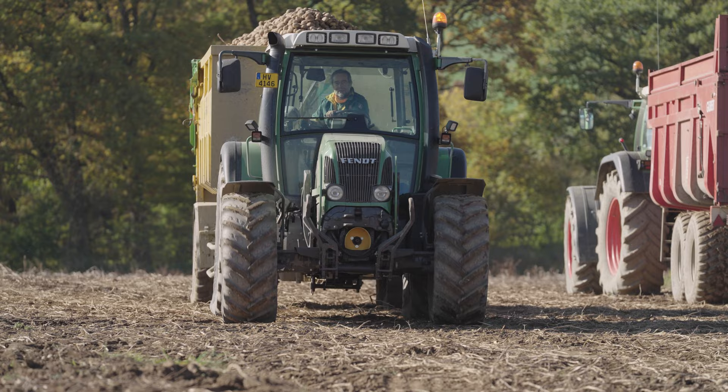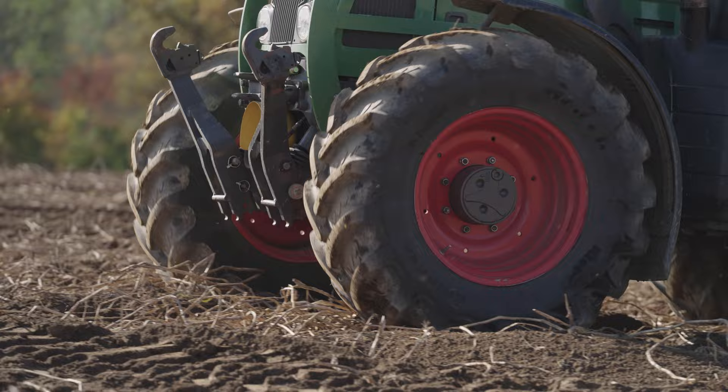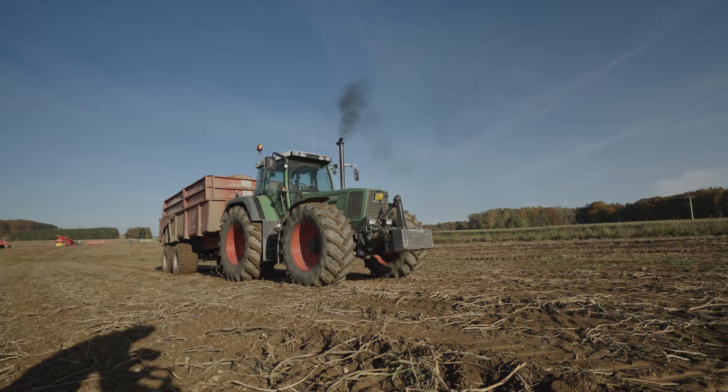As the maize harvest takes place at the same time, the contractor's fleet is under maximum strain during autumn. That's why even older tractors like this 411 Vario are deployed in the fields. This machine is the only one from the 400 series used by Rife. They bought this tractor in 2001 and it's already clocked up more than 12,000 operating hours.